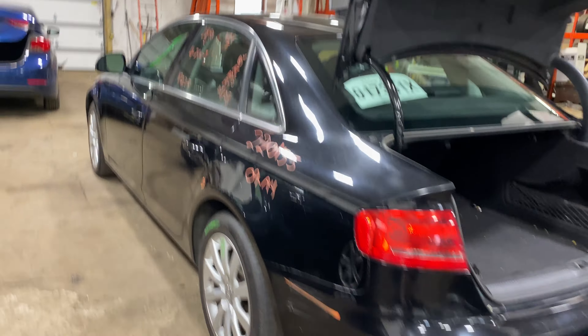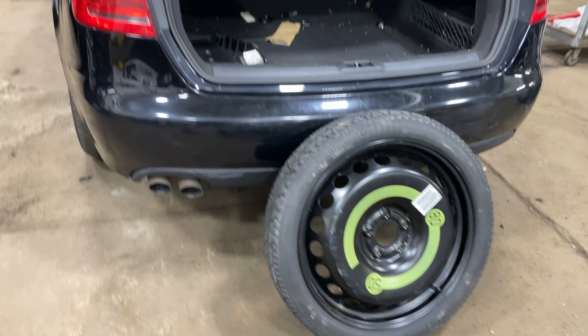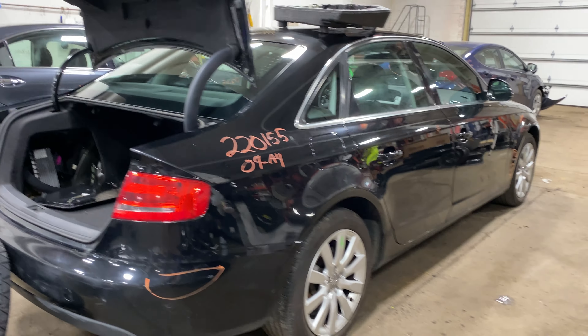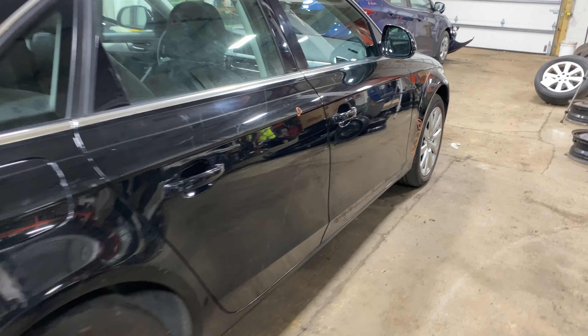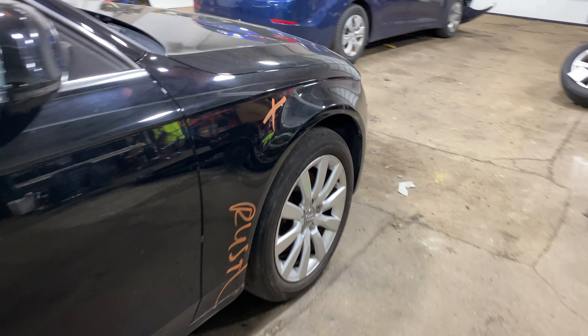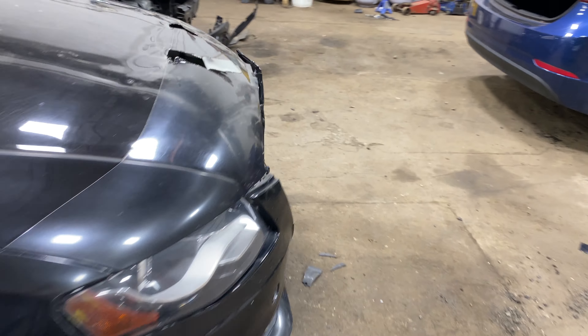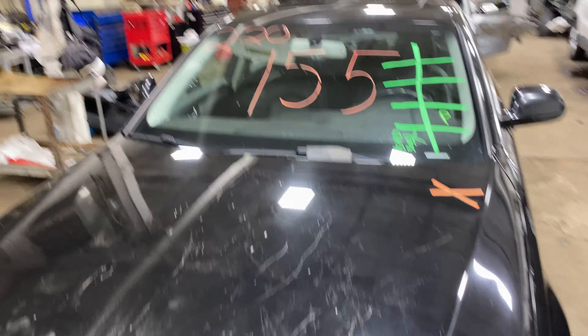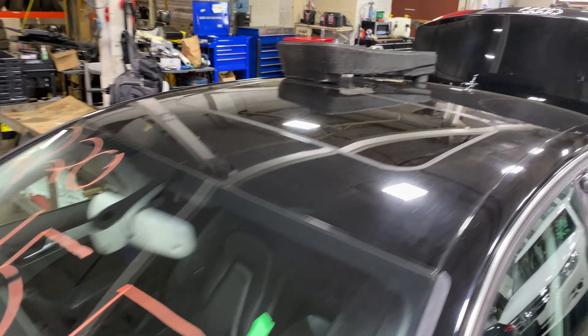172,000 miles on a four-cylinder, two-liter turbo. This one does have black leather interior.